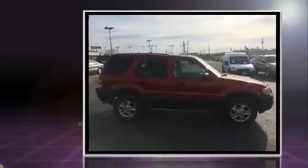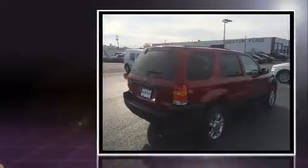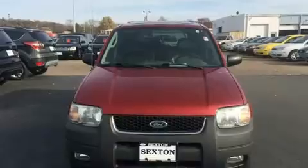Four-wheel drive allows you to go places you've only imagined. Top features include cruise control, remote keyless entry, a roof rack, and more.